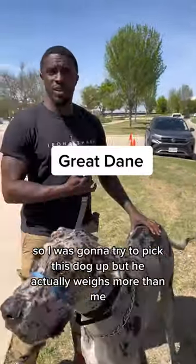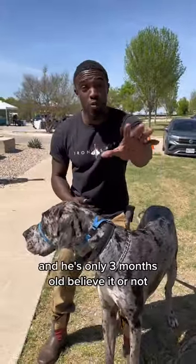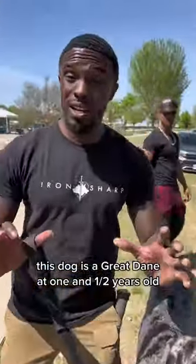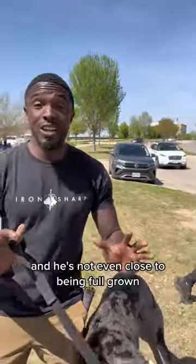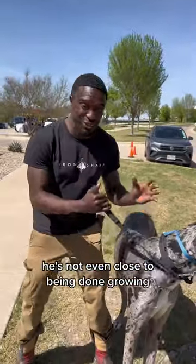Alright folks, so I was going to try to pick this dog up, but he actually weighs more than me and he's only three months old, believe it or not. Just kidding. This dog is a Great Dane at one and a half years old, and he's not even close to being full grown.